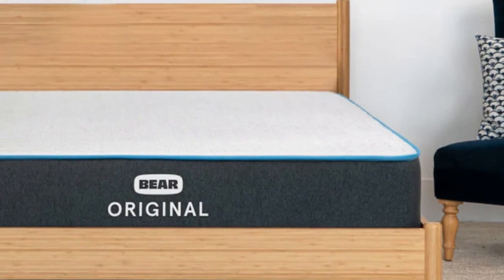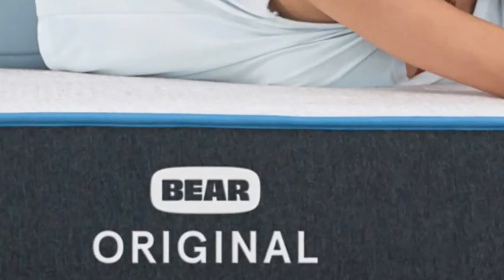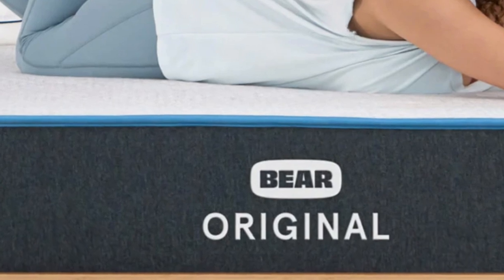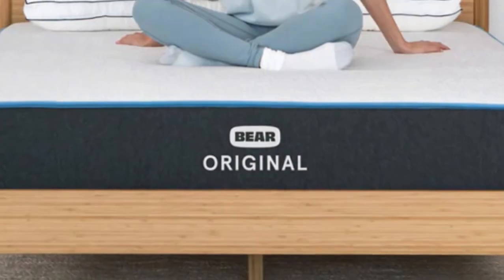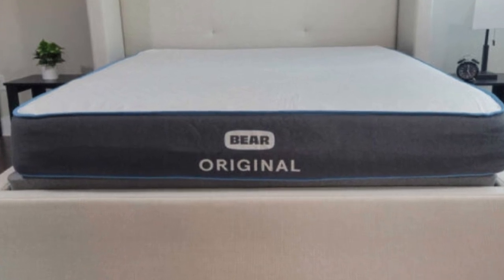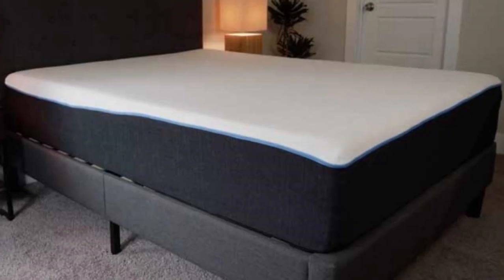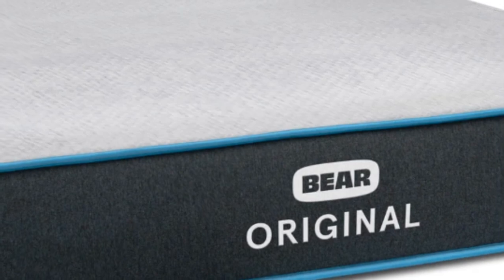The Bear Original stands out thanks to its notable contouring, advanced cover material, and competitive price point. While it falls as a 7 on the firmness scale, it nevertheless offers plenty of pressure relief because of the cloud-like cushioning of the comfort layer. The comfort layer is made with stacked layers of graphite gel memory foam and a responsive polyfoam. The memory foam layer provides an excellent hug sensation to relieve pressure points, and the graphite-infused foam works to reduce heat retention and prevent motion transfer.